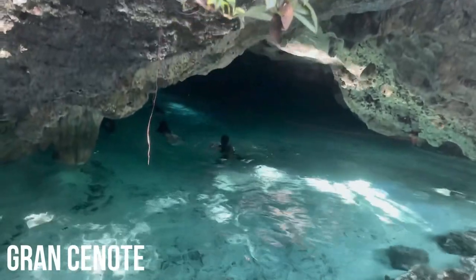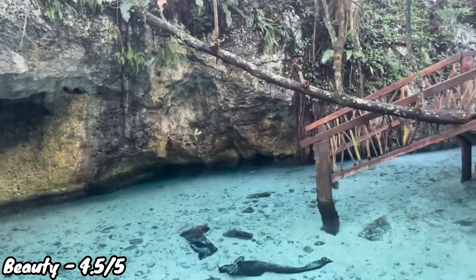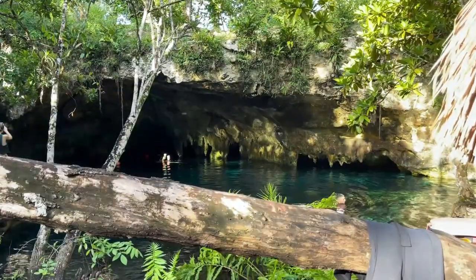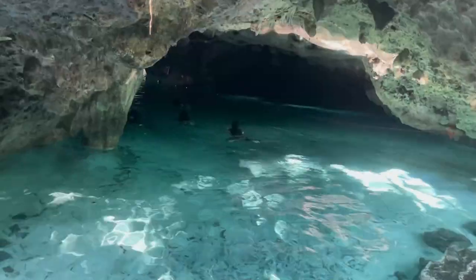Moving on to number five: Gran Cenote, located about a 35-minute bike ride or 10-minute drive from the Tulum town center. The beauty is outstanding — I give it a 4.5 out of 5, near perfection. The water has beautiful blues, there's a cave system with stalagmites, and two access points giving both an open-air and cave cenote feel — that semi-open aesthetic.